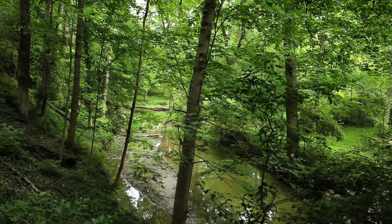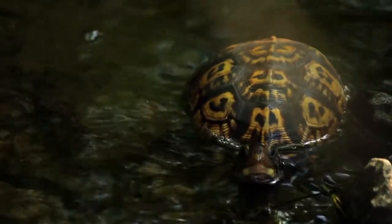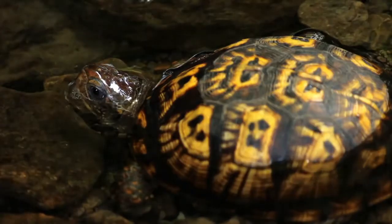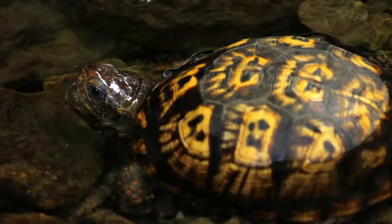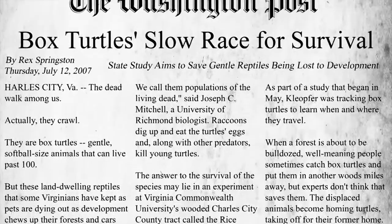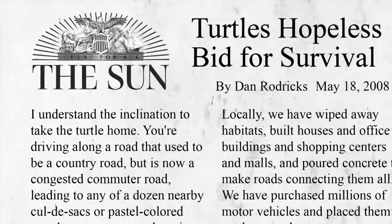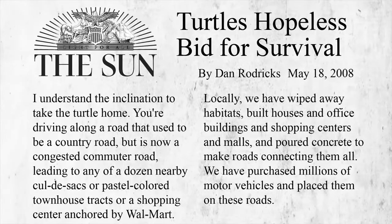The last time I saw a box turtle in the wild was at least seven years ago, and that particular box turtle was in a pool of water where they're not supposed to be. It's been a long time since I've seen a box turtle. In the last decade, the eastern box turtle population has diminished. They were recently listed as an endangered species, but are now threatened in some states.